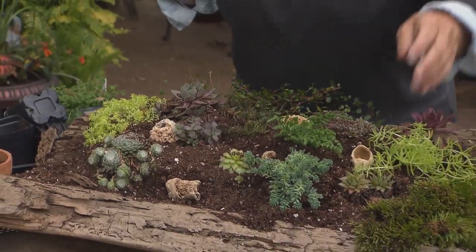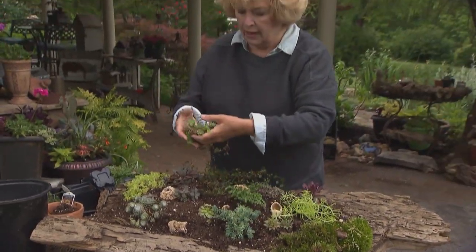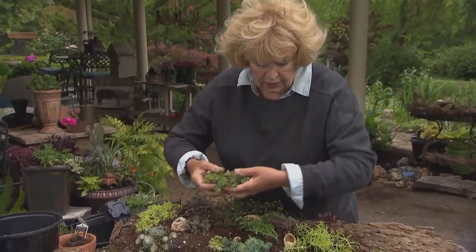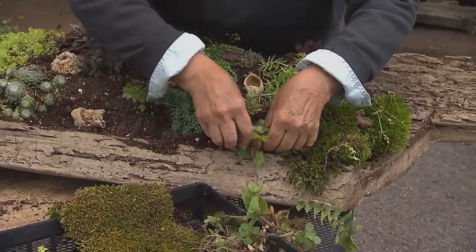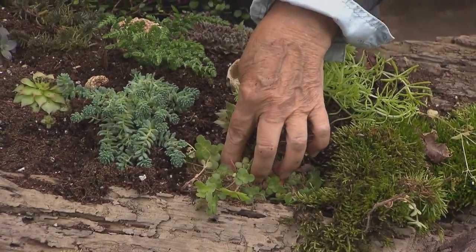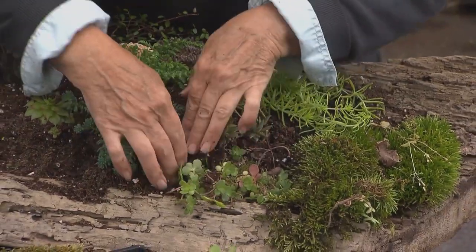I have one more plant to add — a little native sedum that I got from the family farm the other day. It's very winter-hardy and it'll creep over the edges. I'll just put it right here. The log is now fully packed and I think it's about ready to find a home over under a tree.